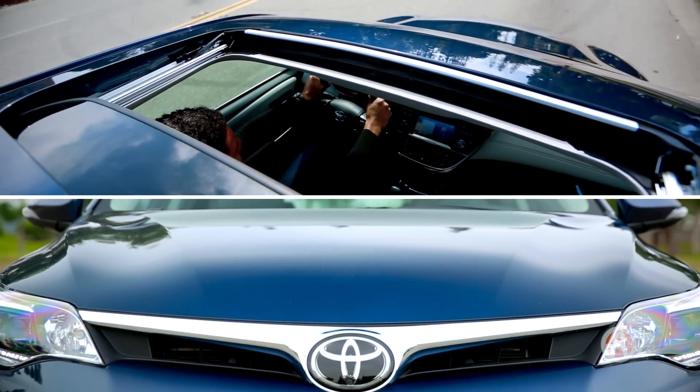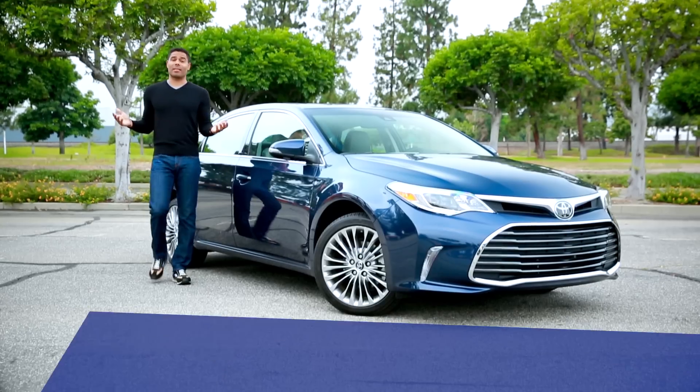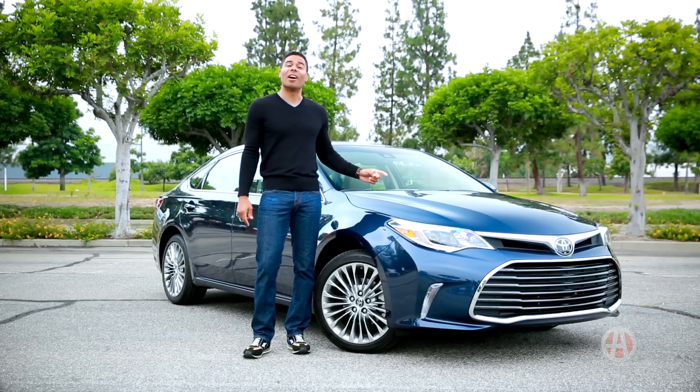The Toyota Avalon is one full-size sedan that puts a lot on the table but won't flatten your pockets. We have five reasons to buy the flagship sedan of Toyota, the Avalon.